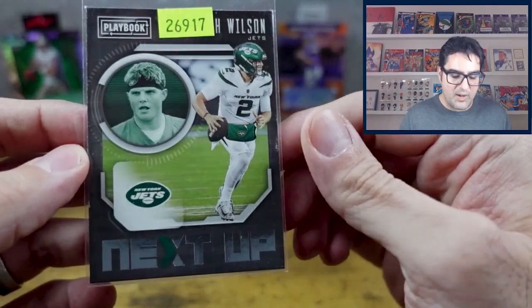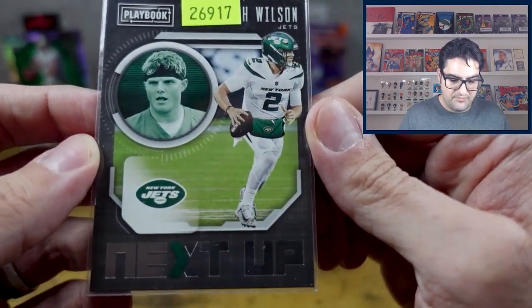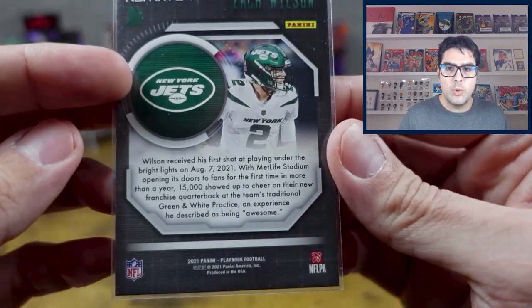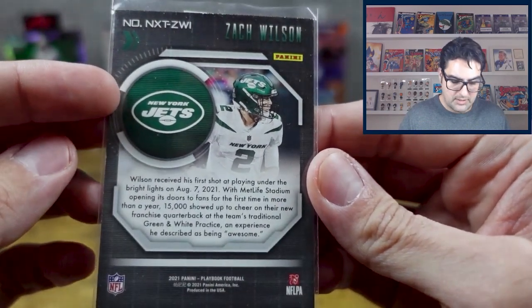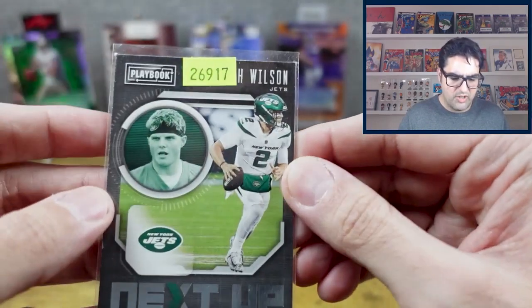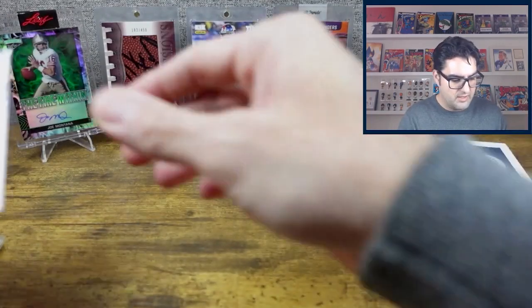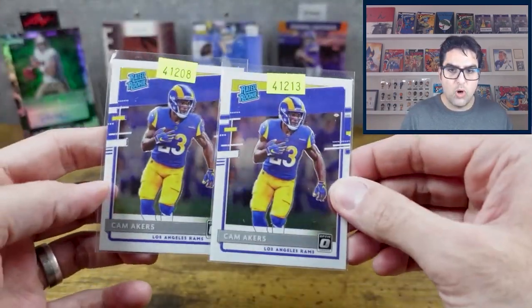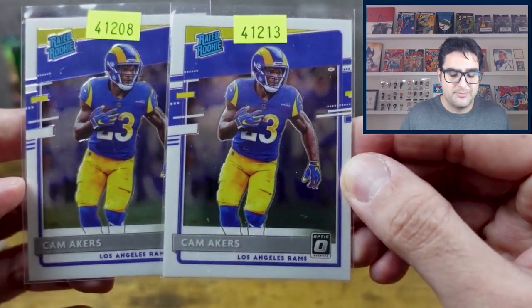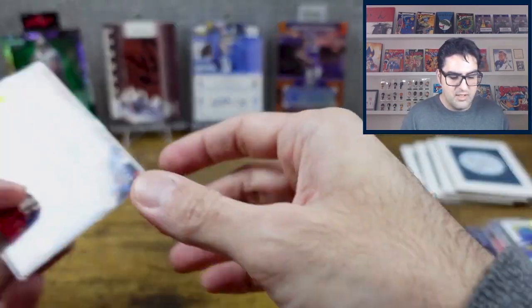We have a Zach Wilson — pretty excited about this one. It's a 2021 rookie card, a dollar — can't beat that. Then two more Cam Akers cards. He's playing pretty well.